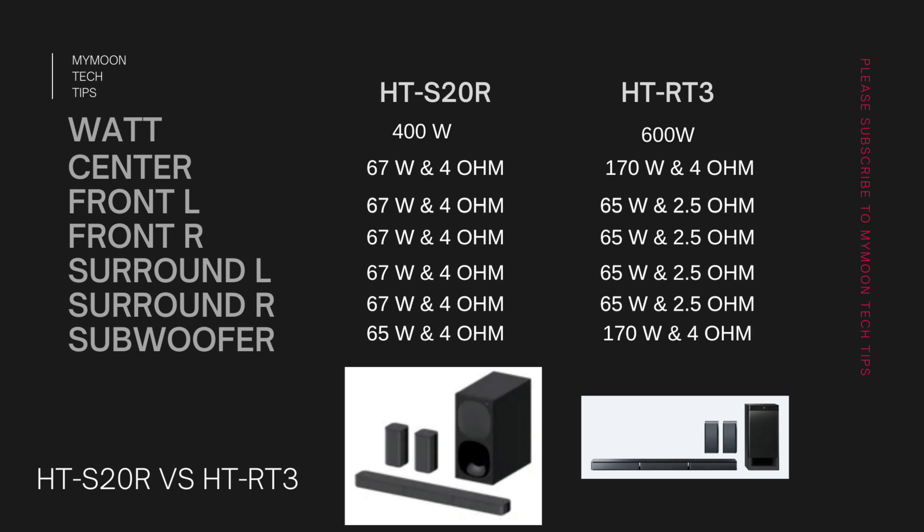The HT-S20R comes with 400 watts total and the HT-RT3 comes with 600 watts. For the HT-S20R, the center channel is 67 watts and 4 ohms — and surprisingly, all the front channel and surround channel speakers also have the same watt and impedance. When it comes to the subwoofer, the HT-S20R has a 65-watt, 4-ohm subwoofer.